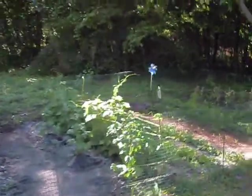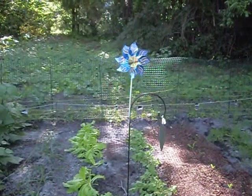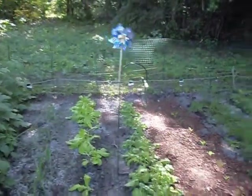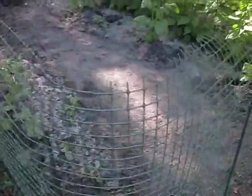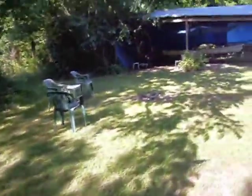The windmill — or pinwheel — scares the birds away. See all the fencing I put around there? Yeah, because I saw a dog here the other day — I'm sure I'm repeating myself. All right.